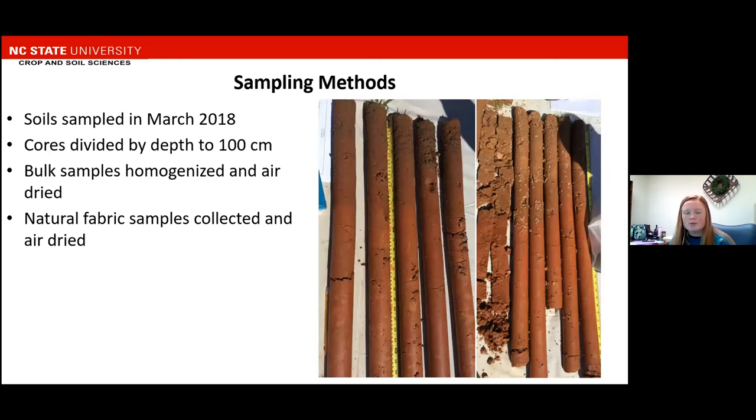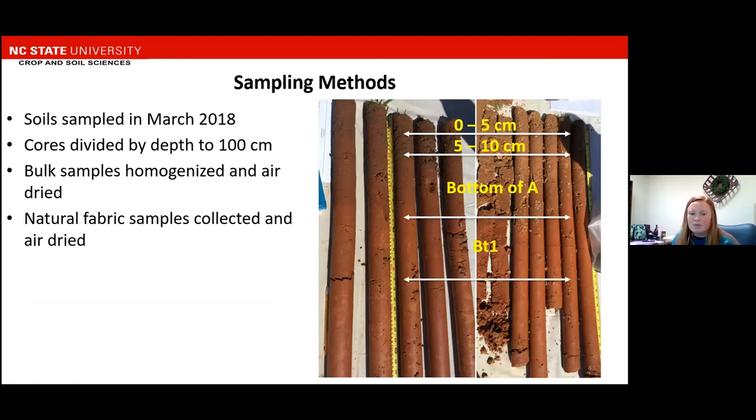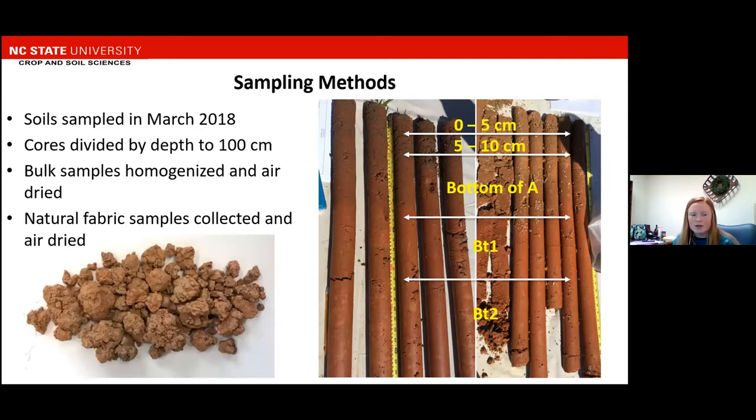Our soils were sampled in March of 2018 using a Giddings probe. Five cores were collected at each sample location and divided by depth to 100 centimeters. Those depths were 0 to 5 centimeters, 5 to 10 centimeters, to the bottom of the A horizon which was typically about 15 to 20 centimeters, to the bottom of the BT which was about 40 centimeters, and then the BT to horizon which was 200 centimeters. Bulk samples were homogenized and air dried, and natural fabric samples were also collected and air dried. Natural fabric samples were meant to represent a naturally occurring aggregate that you might get off a pit face.